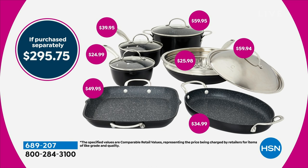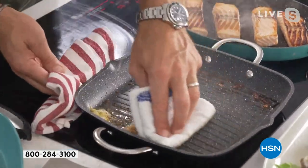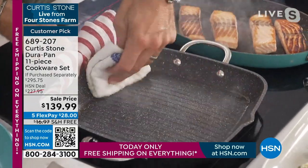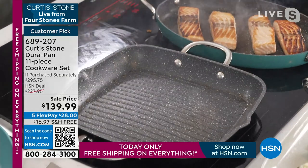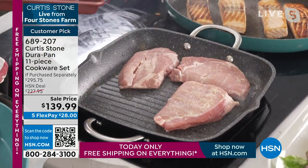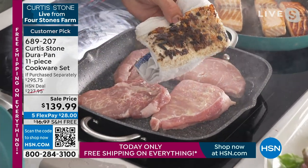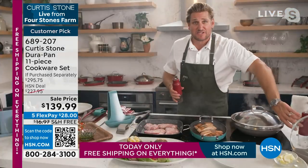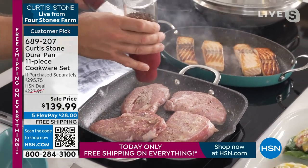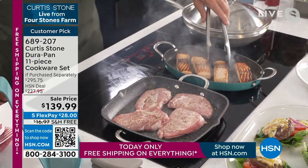These are HSN deal prices, not retail prices. Comparing at these deal prices it would be almost $300 — it's $139.99 with free shipping, and your flex pay is four payments of $28. You're getting a brand new set of gorgeous professional cookware. I've done many shows with Chef Curtis and seen him do everything in these pans. Look at that — from the burgers and cheese, imagine being able to do that, it made such a mess, but it wipes straight out. Free shipping and handling, my friends — go ahead and take advantage.